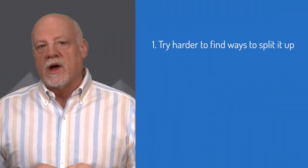When you're faced with something you consider too big to fit into a sprint, do three things. First, try harder to find ways to split it up.